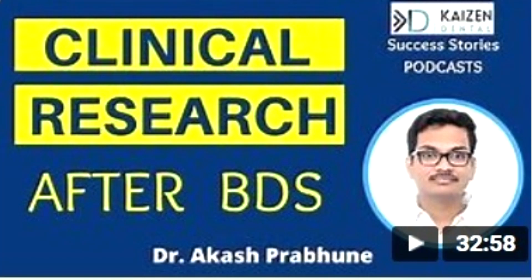Now comes the second type of research activity — the field-based research activity. For this you find jobs in various NGOs, government organizations or public health facing companies. They prefer people with a degree in Masters in Public Health, so having a BDS and then doing MPH is an added advantage. To understand this type of field-based research work we have shot a video with Dr. Akash Prabhune. You can check out that video or find the link in the description below.